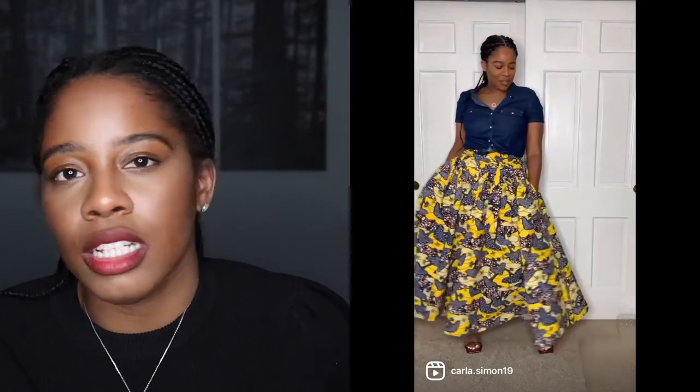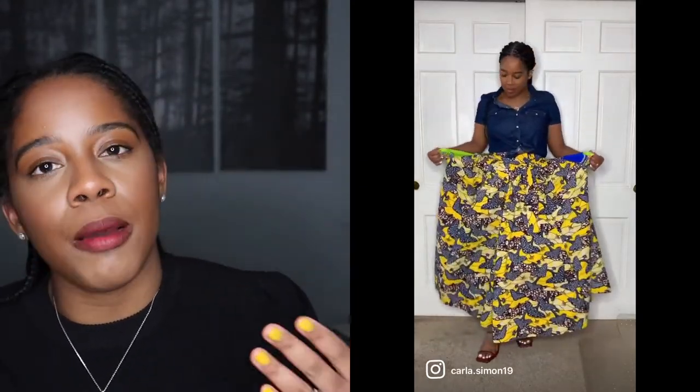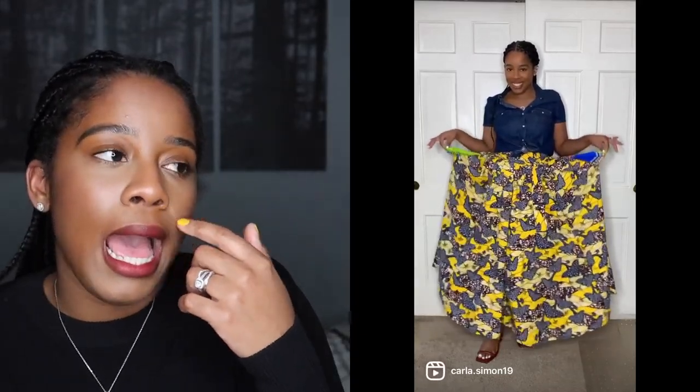My top is from Levi's. As you can see, it's denim — a darker denim. I love the darker denim because I can use it in the cooler months, like winter and fall. I just love wearing darker denim.